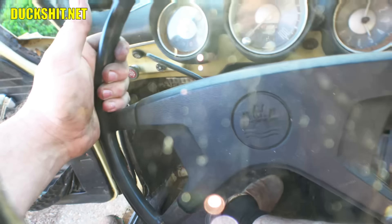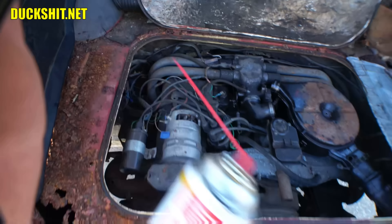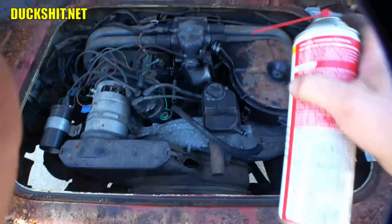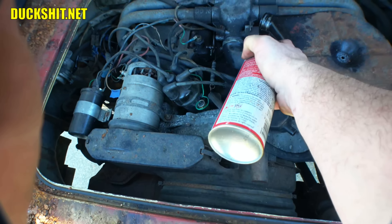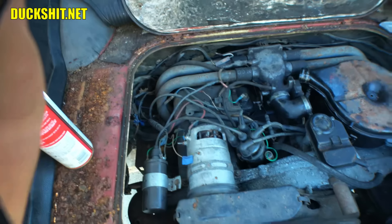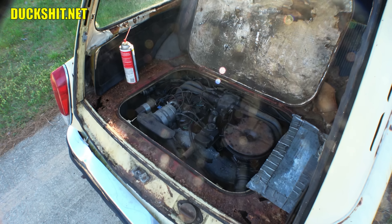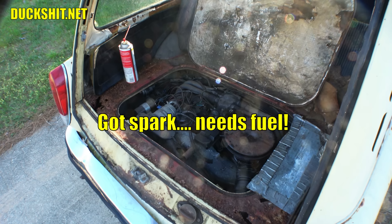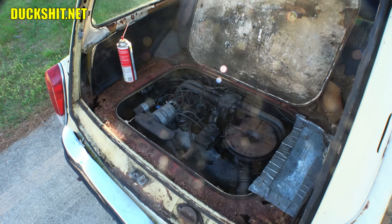Yeah, that gas pedal's stuck. I'm going to shoot a little PB Blaster on that and fix that before I continue, because I don't need this thing revving up like crazy and trying to jump into the garage, even though it's not in gear. The e-brake is on — yeah, for whatever it's worth. We don't need to have an accident today. All right, just for grins, if it's cranking and it has oil pressure, let's juice it. Well, that's a beginning. That's a start of something.